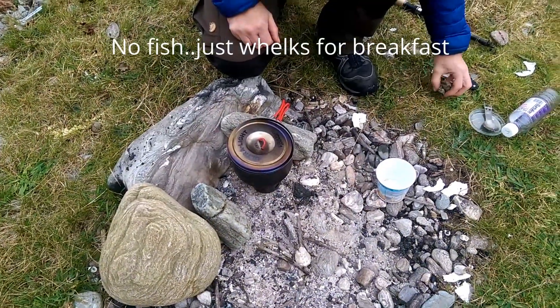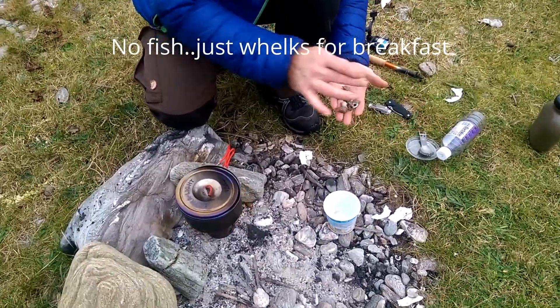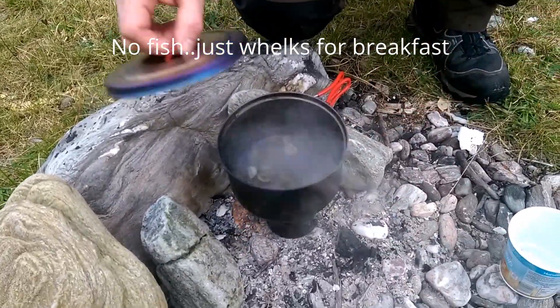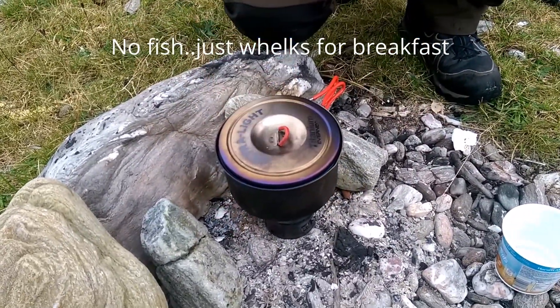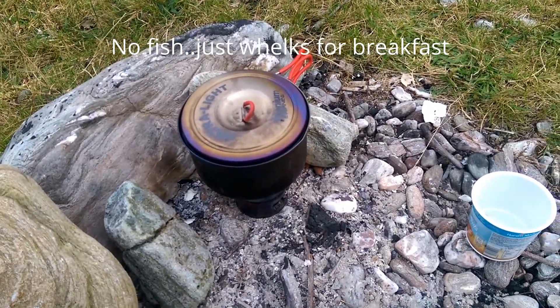And breakfast is about to start — the feast is about to start. It'll have a bit of a gassy flavour, could be a herb. Poor wee guy's getting maybe about 20 calories out of that or something. Aye! Survival stuff.